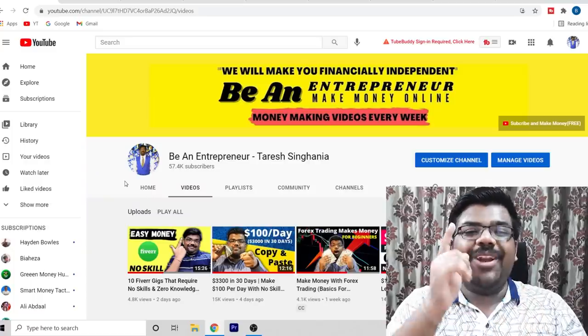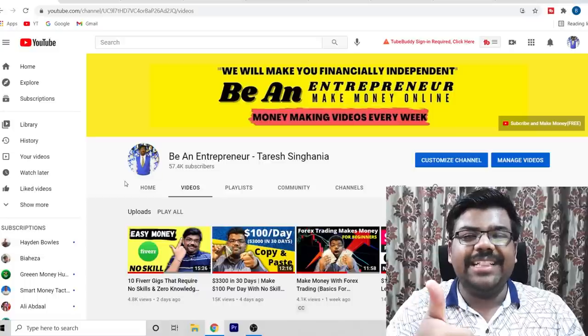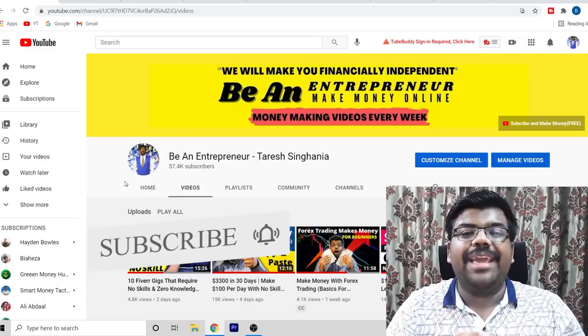If you want to be an online entrepreneur and start your online journey, consider hitting the like button and smashing the subscribe button so that you don't miss out on any money-making opportunity. For the past few weeks I have been promoting a lot of work-from-home offers and products, and due to the global situation those offers and products are working very well. The beauty of the method I'm going to show you today is that it works with any work-from-home offer.